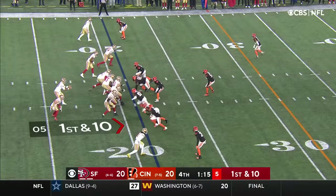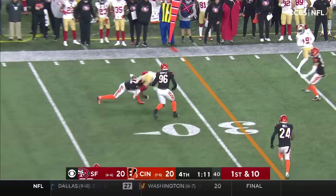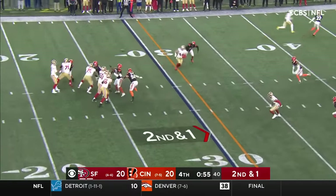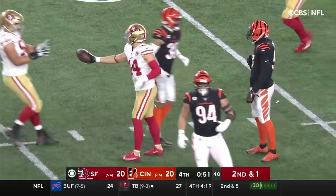Some huge throws to put them in scoring position. The blitz — he's hit as he throws, and it's complete. Under a minute to play. Clock is moving, over the middle — that's complete, and hit immediately after the catch.